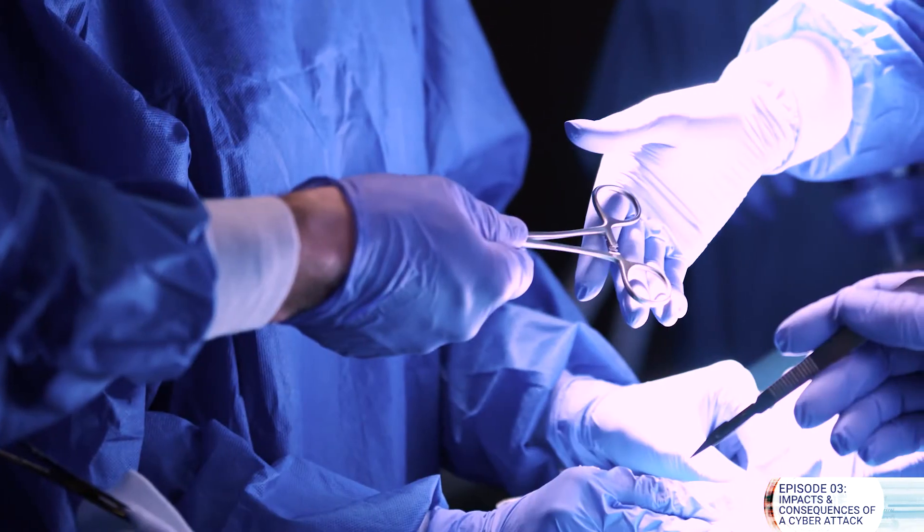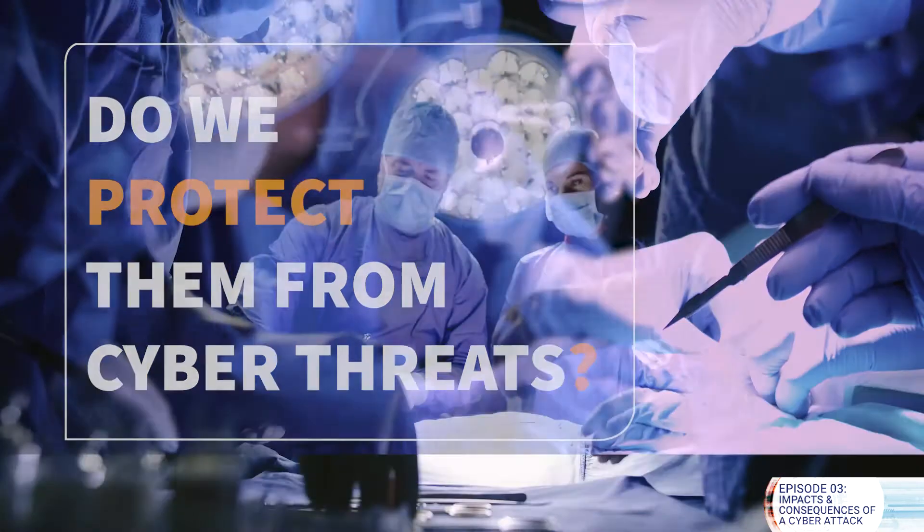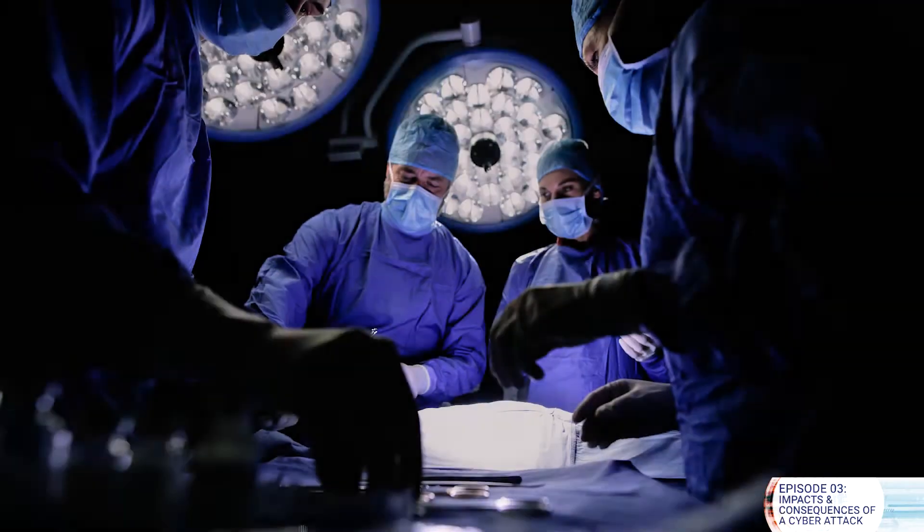Patients trust us with their lives, but do we protect them from cyber threats? What happens if they're being treated when a hospital suffers a debilitating cyber attack? How does your organization respond? What do you do? What are all the things that can happen? And just as importantly, what are all the things that get stopped from happening?